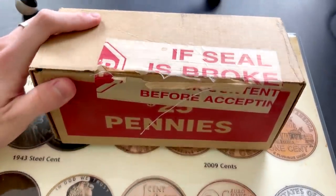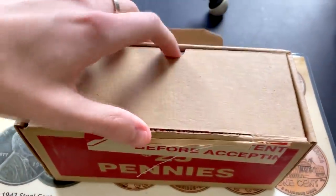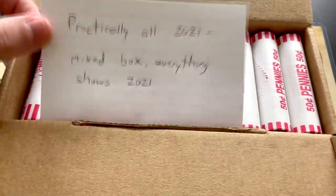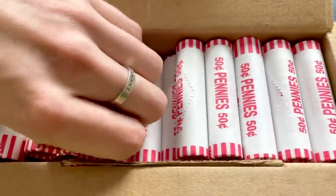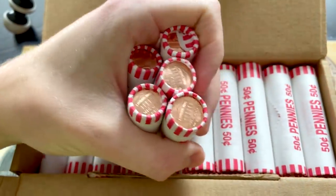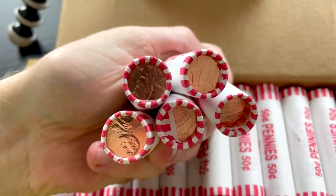Hey guys, Quinn here. Today I have a box of pennies that I presume to be all 2021. I've been trying to get pennies from a couple different banks and a few of the times I've gotten them, a whole bunch of them have been 2021. So basically everything in here — grabbing five rolls as a sample — is brand new 2021. Of course those are all shields so you can't see, but right there you can see 2021s.